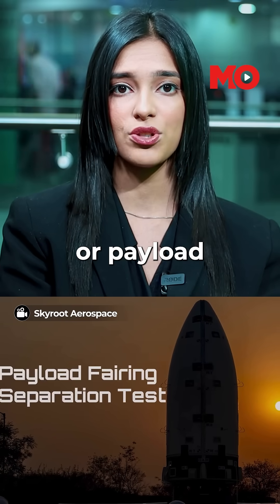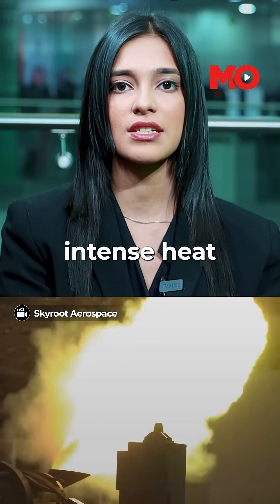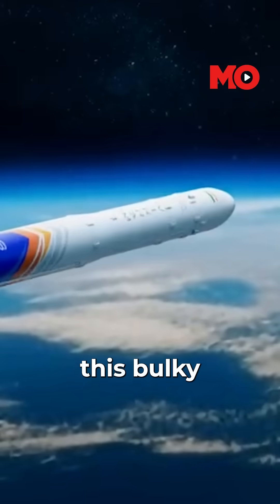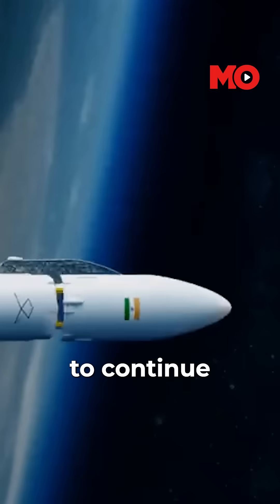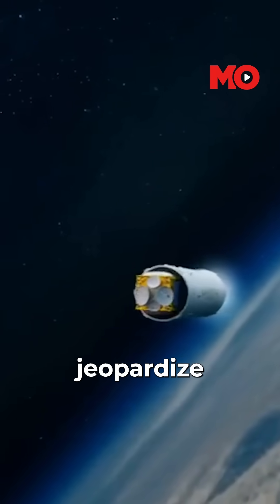The PLF, or the Payload Fairing, is the rocket's nose cone, a shield that protects satellites from the intense heat and pressure during lift-off. But once the rocket escapes Earth's atmosphere, this bulky shell must separate flawlessly to allow the satellite payload to continue its journey to orbit. Any malfunction during this separation could jeopardize the mission.